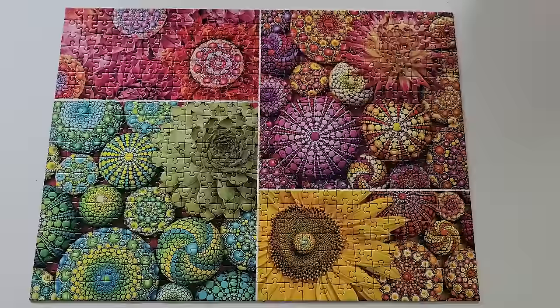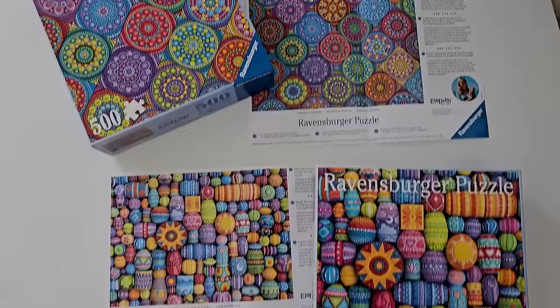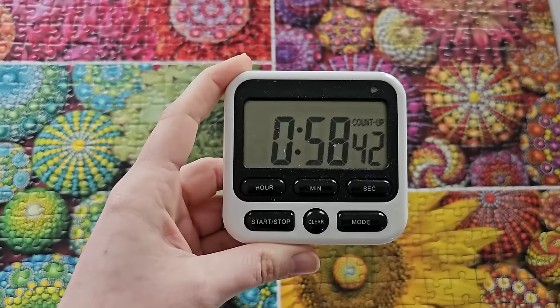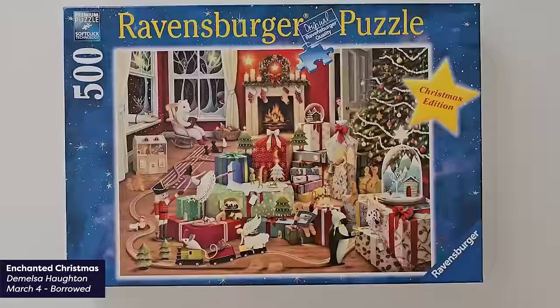I am so proud that I did this one in under an hour, especially because the full image isn't on the front of the box. You're supposed to have a poster inside showing the full image, but this copy didn't have that — I'll have to ask Yvonne about that. So I'm just extra proud of my time knowing that I did this without knowing what the full image was going to look like.